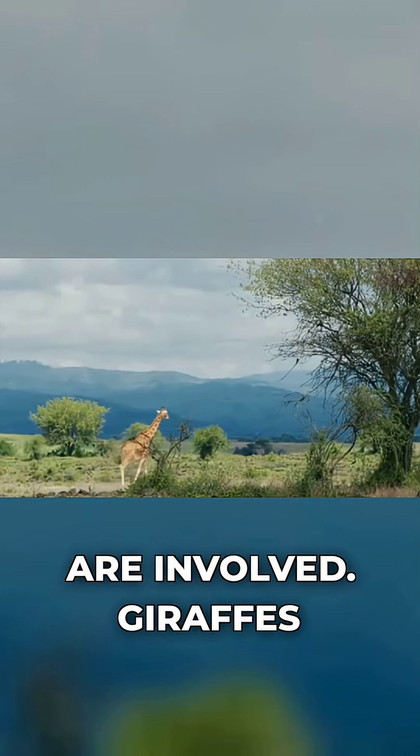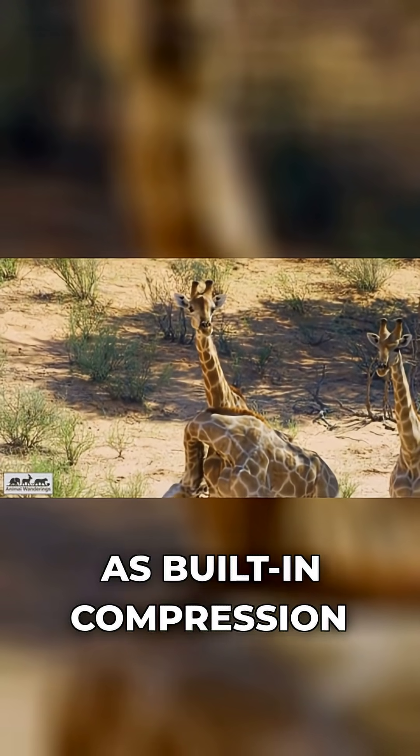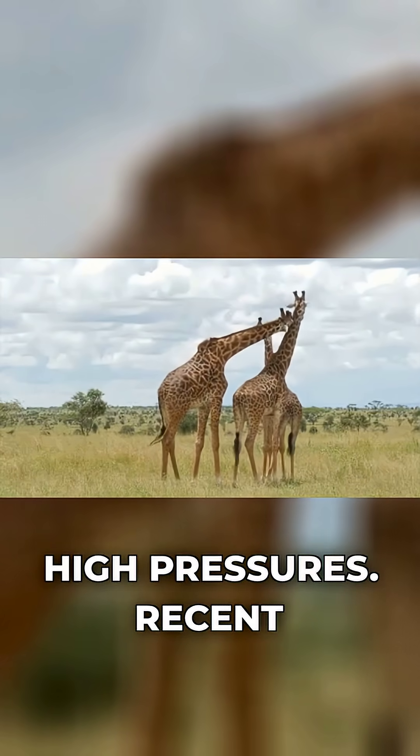Even the legs are involved. Giraffes have strong, tight connective tissues around the lower legs — think of them as built-in compression socks that help prevent fluid from pooling in their extremities under such high pressures.